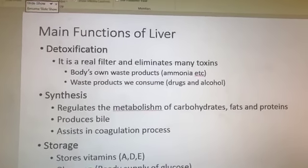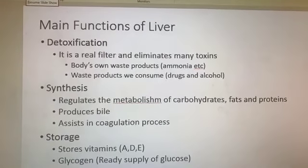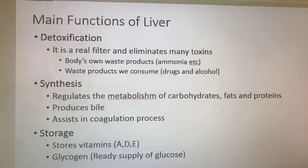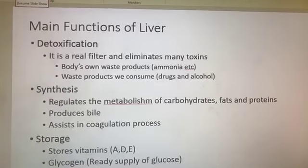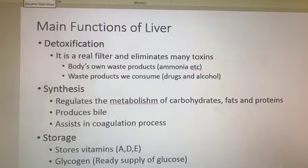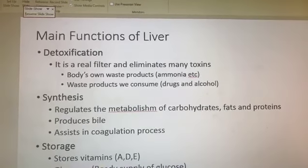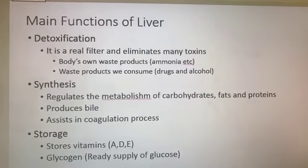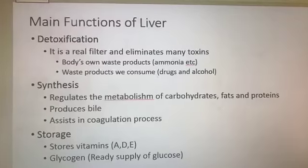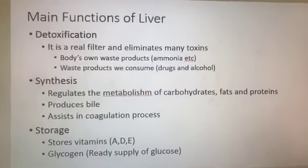When we break down proteins and turn them into amino acids, a byproduct is ammonia, for example. So the liver will help excrete that, metabolize it, and have it exit the body many times through our stool. It also has a vital function in handling waste products — it will detoxify drugs we take and it'll detoxify alcohol.